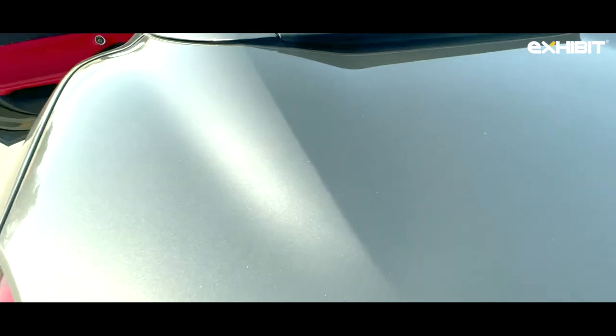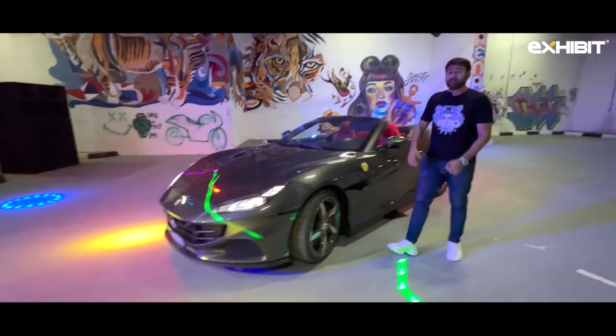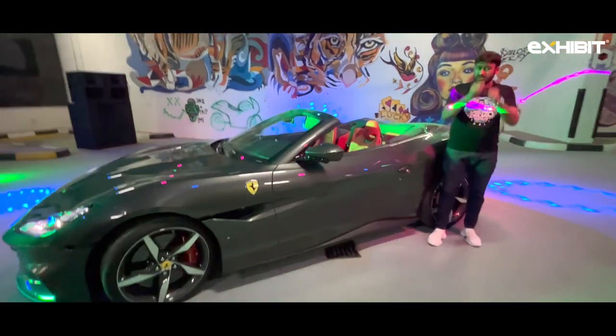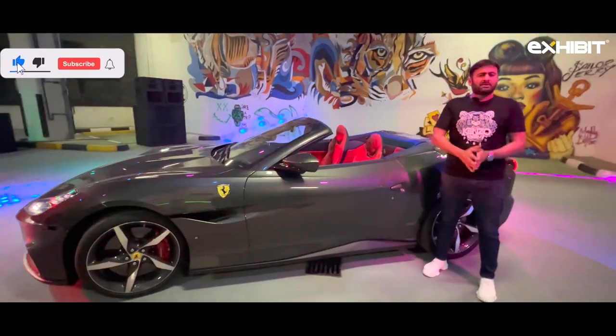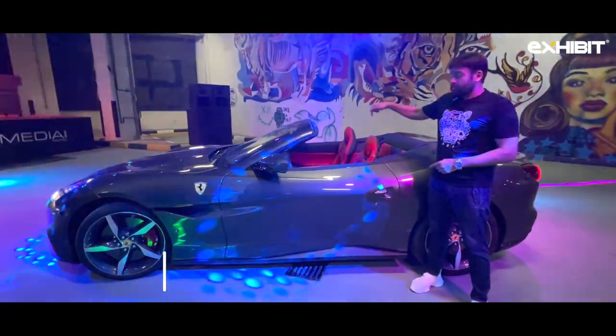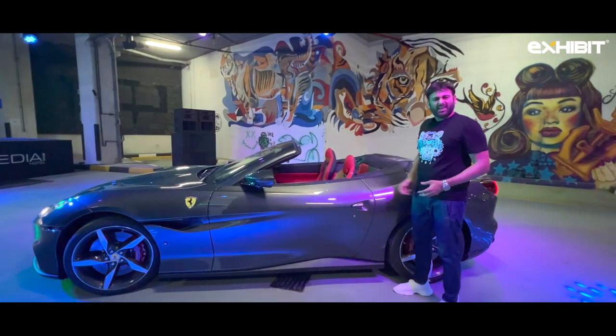We have got the Ferrari Portofino M, which brings a loud roaring music to this party. But our kind of party is always going to be behind the wheels. So ladies and gentlemen, if you haven't yet subscribed to the channel, please do that now. I have flown all the way to the desert city to tame this prancing horse, which is making music even while standing in front.